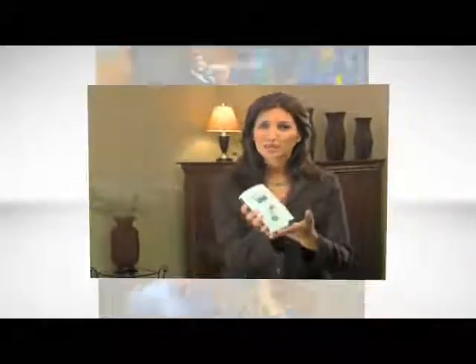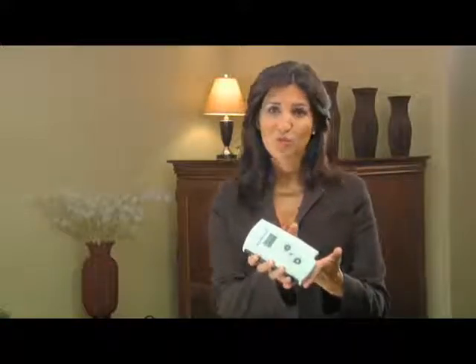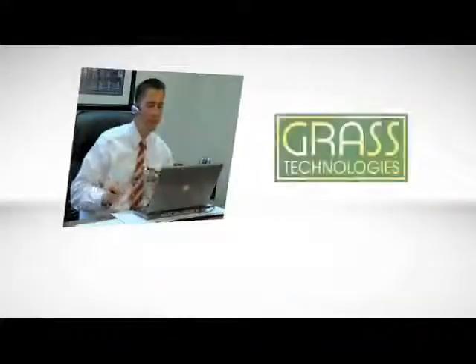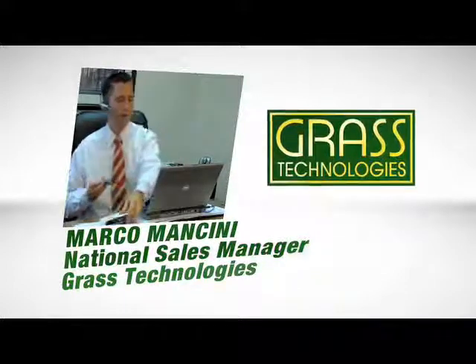Hello, I'm Laura Baker, and we're thrilled to introduce you to the SleepTrek 3, an innovative new sleep screener. Grass Technologies is a company with more than 70 years' experience and a leader when it comes to products in neurology, sleep diagnostics, and other life sciences. One of this company's missions is to pioneer and deliver highly advanced yet economical solutions to the ongoing needs in the field of life sciences. One of these new products is the SleepTrek 3. We caught up with Marco Mancini, National Sales Manager for Grass Technologies, who tells us a bit more about the SleepTrek 3.